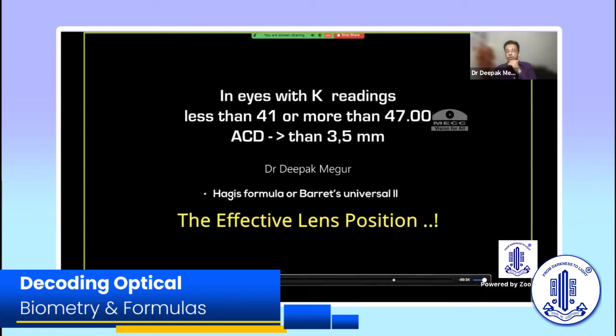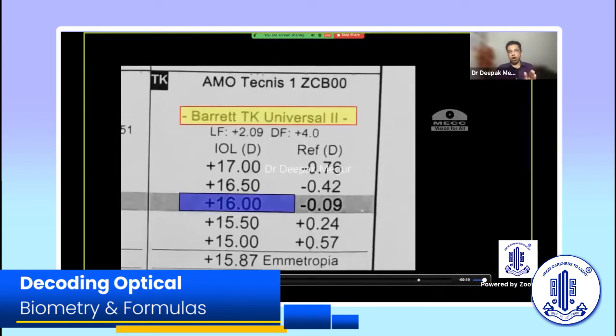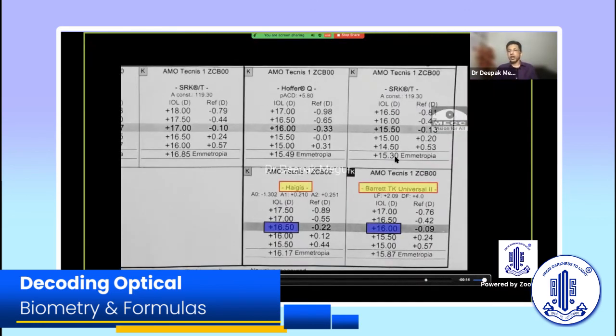The message here is: we often talk about axial length errors and choose formulas accordingly, but it's not uncommon to find situations with flat corneas or anterior chamber depth greater than 3.5 mm. Most formulas assume an anterior chamber depth between 2.5 to 3.5 mm with corresponding K values. In these outlier cases, we need to be extra careful. Here is another example: a slightly myopic patient with a slightly deeper-than-normal anterior chamber, where each formula gave a different estimated lens power ranging from 15.5 to 16.5 diopters.